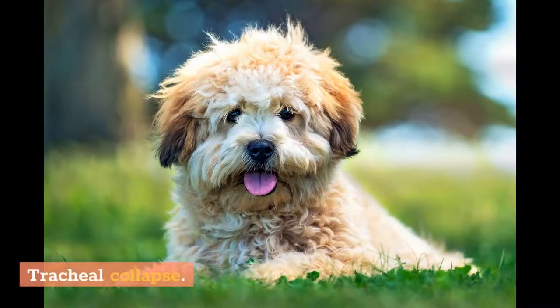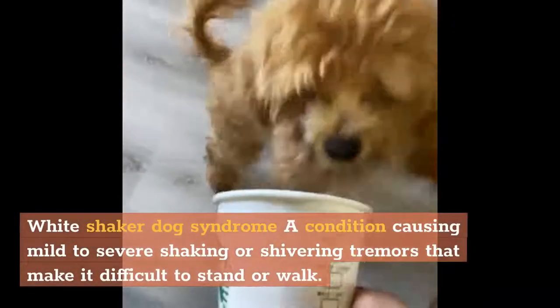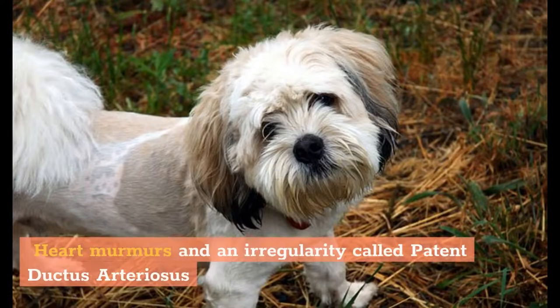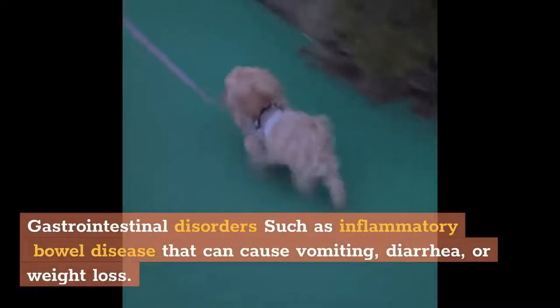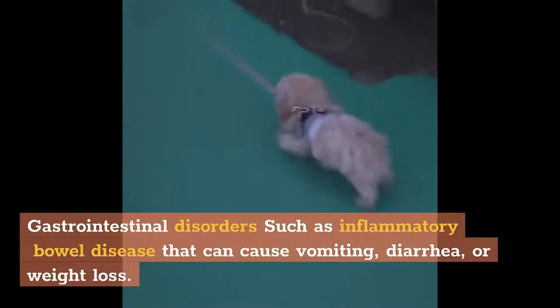Maltese health problems: Maltese dogs are another brachycephalic breed. Besides the complications of this, they are also vulnerable to hip dysplasia, patellar luxation, degenerative myelopathy, tooth decay, tracheal collapse, white shaker dog syndrome (a condition causing mild to severe tremors that make it difficult to stand or walk), heart murmurs and patent ductus arteriosus, and gastrointestinal disorders such as inflammatory bowel disease that can cause vomiting, diarrhea, or weight loss.